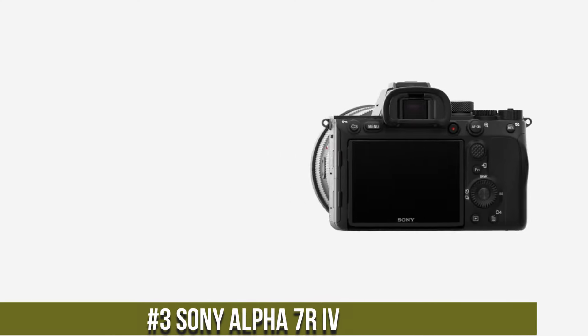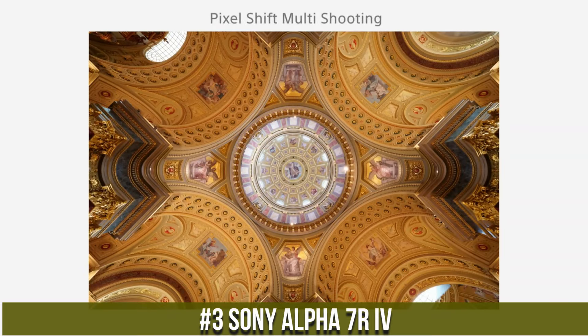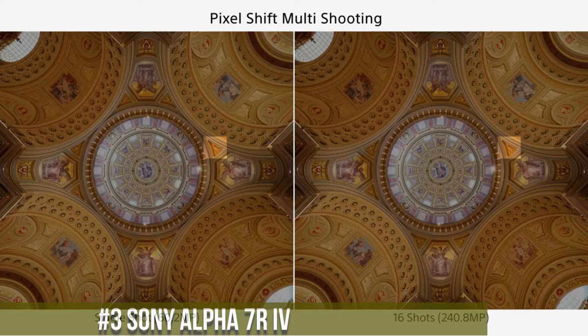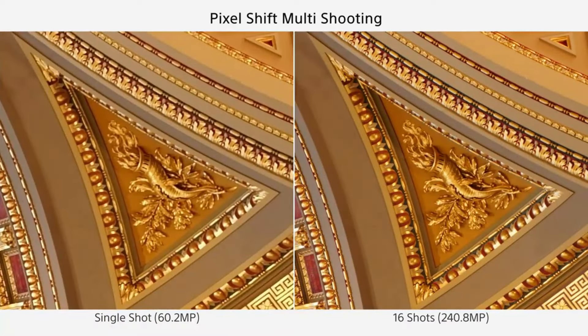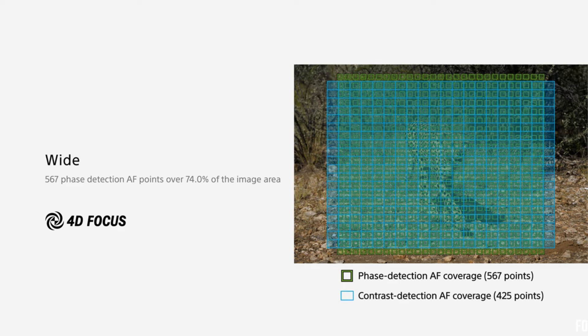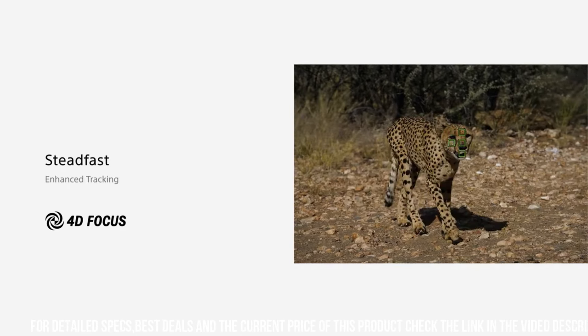Number 3: Sony Alpha 7R IV, a high-performance full-frame mirrorless camera designed for professional photographers who demand the best in terms of performance, features, and image quality. With a 61.0-megapixel sensor and advanced autofocus system, the camera delivers stunning image quality with exceptional detail, clarity, and sharpness.